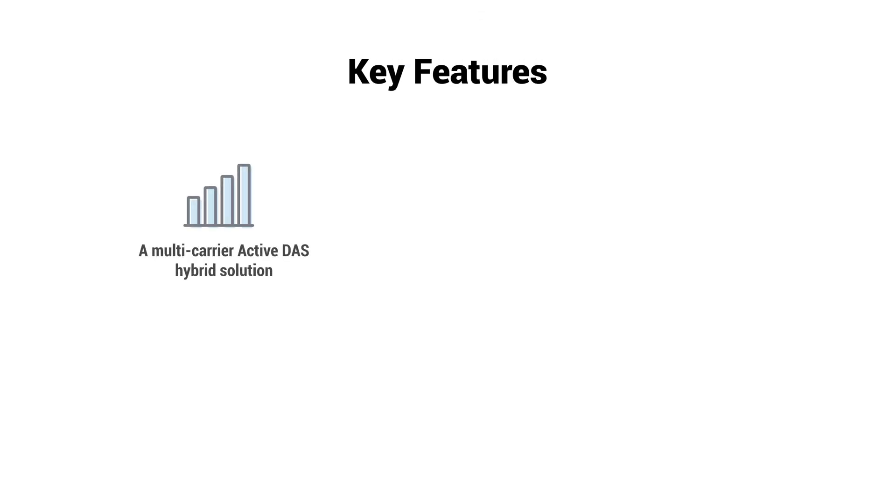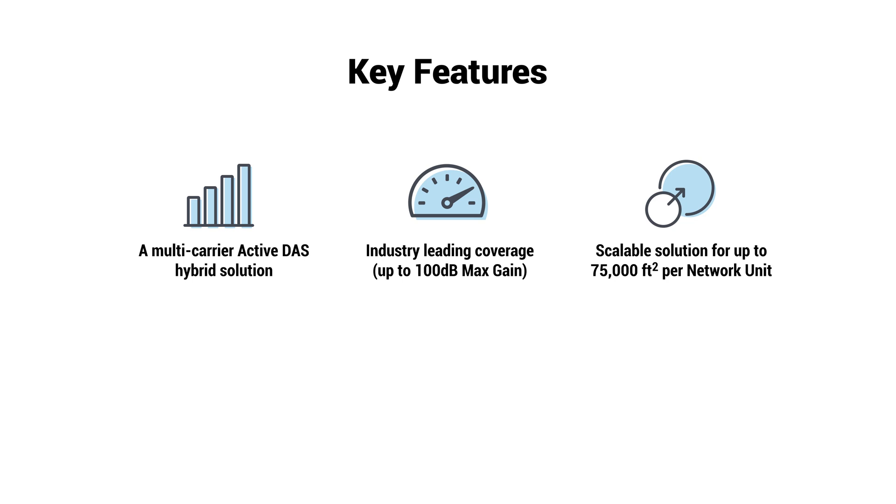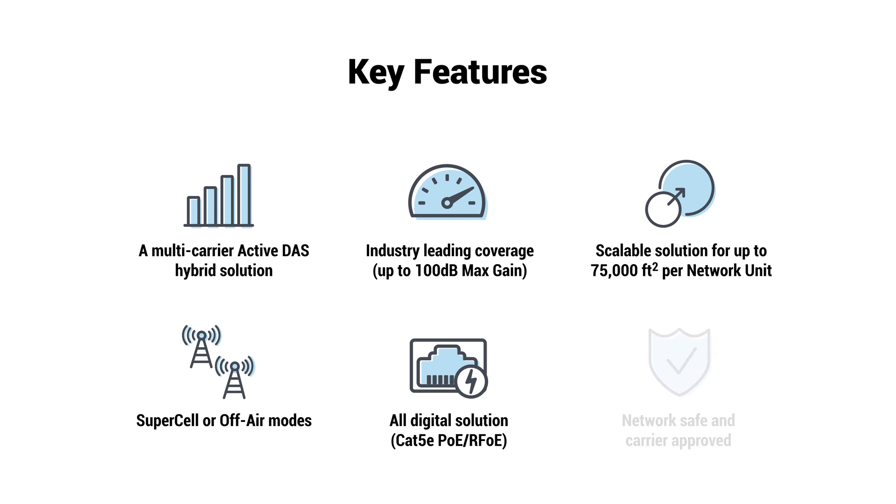Key features include a multi-carrier active DAS hybrid solution, industry-leading coverage with up to 100 dB of max gain, scalable solution for up to 75,000 square feet per network unit, supercell or off-air modes, all-digital solution, network safe and carrier approved.